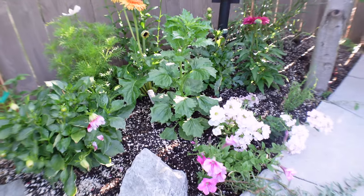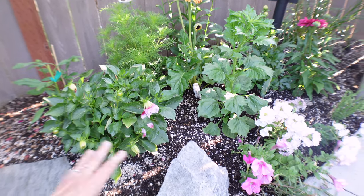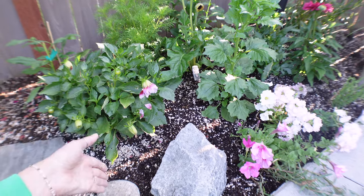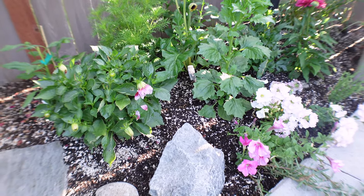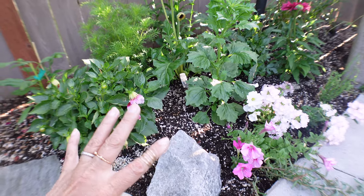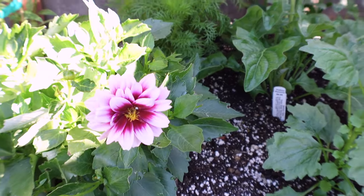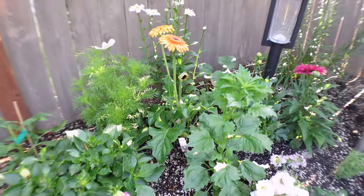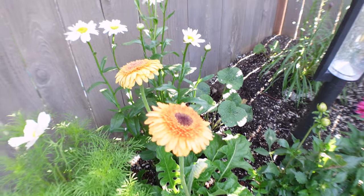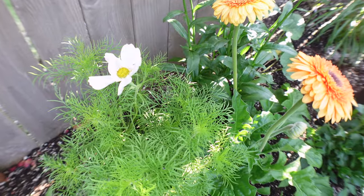I have some dahlias I'm growing this year — I decided to do the small dahlias because the larger ones just did not do well. I think it's because I have hydrophobic soil that I'm trying to treat. The larger dahlias have a deeper root, so the water wasn't reaching all the way down. I have a couple of small dahlias, a coneflower, a beautiful Gerber daisy that I fell in love with at the store, a Shasta daisy in the back, and a white Cosmo. I think the contrast looks so pretty.